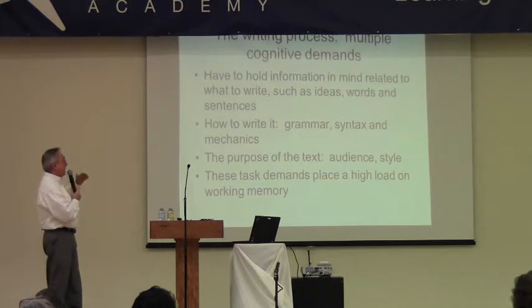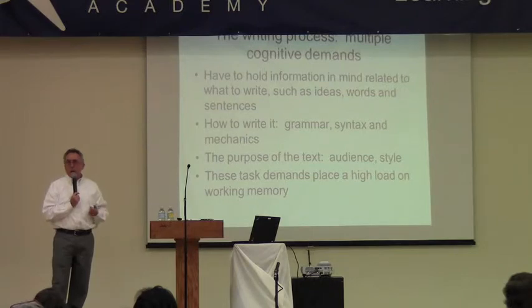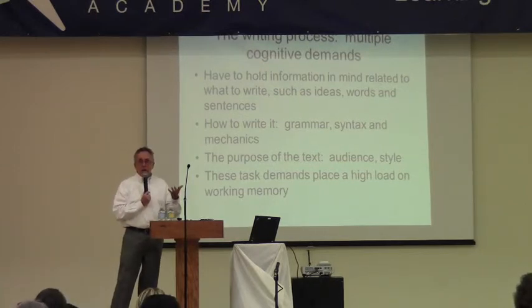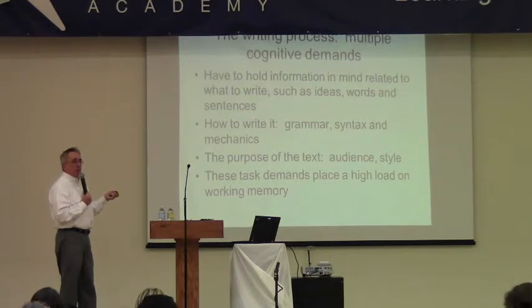If you are automatic in a lot of these things — if you've written many sentences and your spelling, capitalization, and punctuation are just automatic — then you can write much more easily. One way to compensate for working memory difficulties is to practice until you become more automatic. Or if you're a slow writer, you learn to type. Writing is the hardest thing you can ask a kid to do, and if they have working memory problems, it becomes extremely hard.